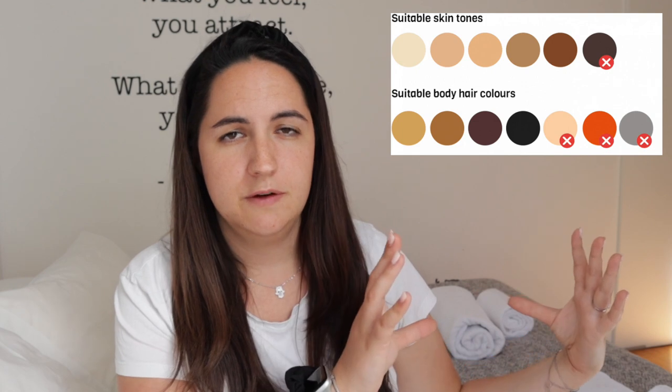A major pro is that it's working — I've seen incredible results. I have really dark hair and pretty fair skin, which is ideal. The Silk Expert has a little chart showing the ideal skin tone and hair color combinations — I'm going to try to find it and put it on screen for you.